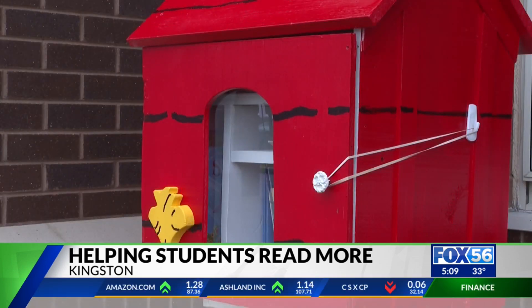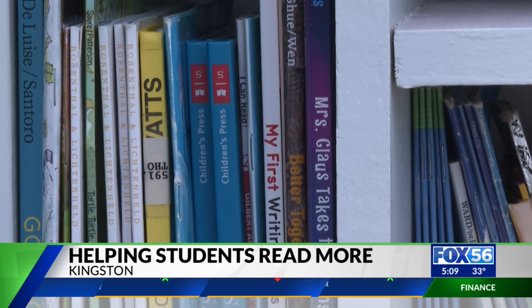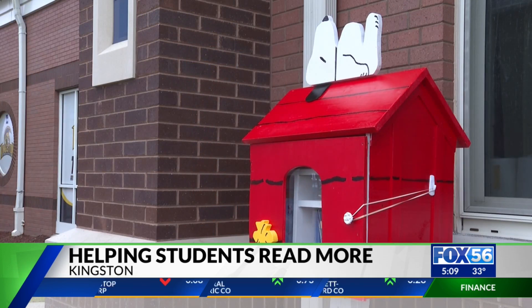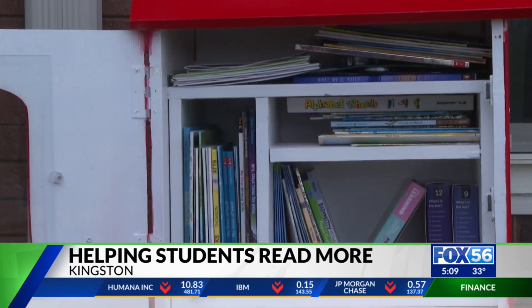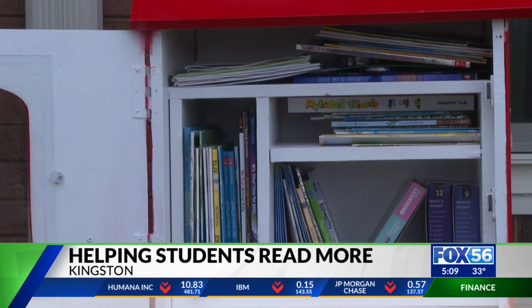Students can stop by any time to pick up a new book or drop one off. Angie Daniels, project creator and Family Resource Center director, says thanks to community donations, she hasn't spent any school funds to stock it. Each week, she also introduces the Little Library to the Kindergarten Student of the Week — they're allowed to pick one book to bring home, and when they're done, she hopes they choose another.